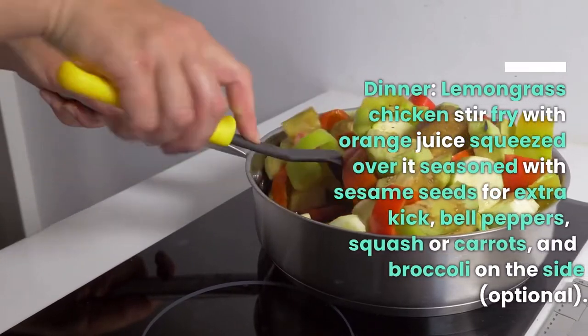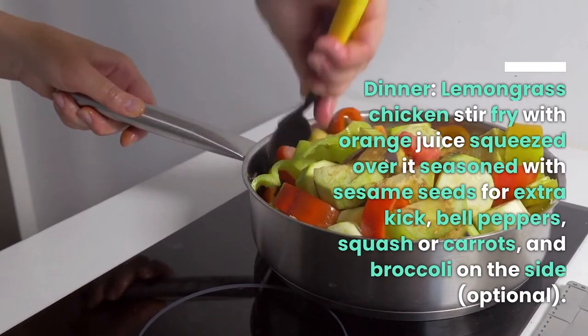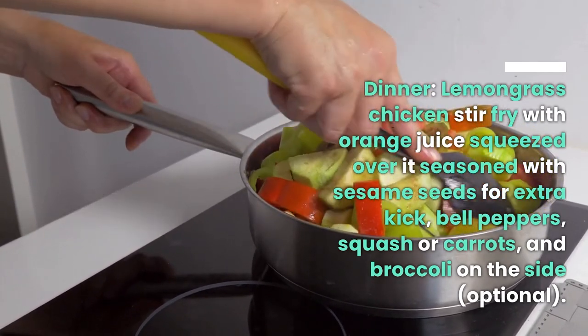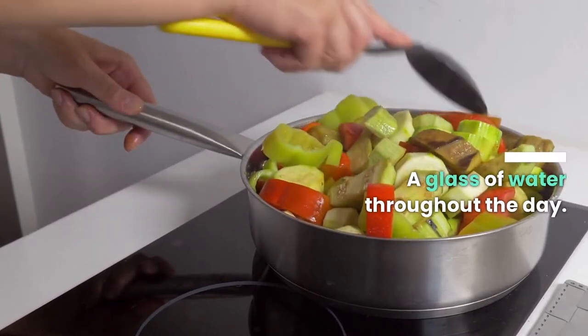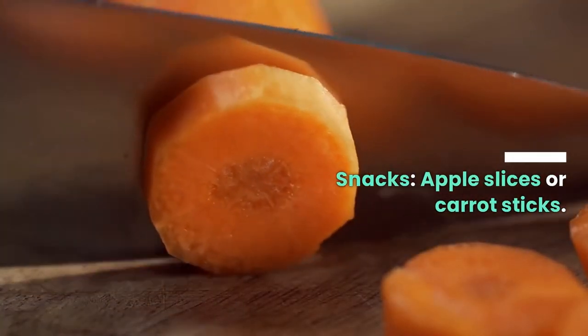Dinner: lemongrass chicken stir fry with orange juice squeezed over it, seasoned with sesame seeds for extra kick, with bell peppers, squash or carrots, and broccoli on the side. A glass of water throughout the day. Snacks: apple slices or carrot sticks, one glass of milk optional.